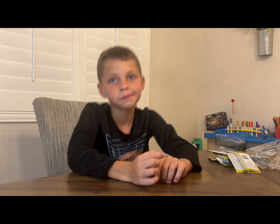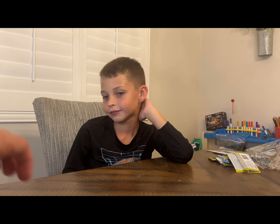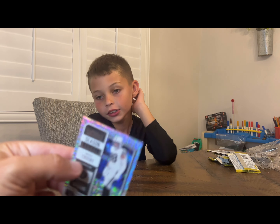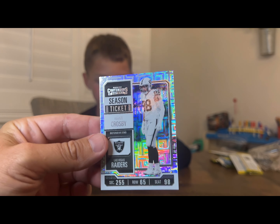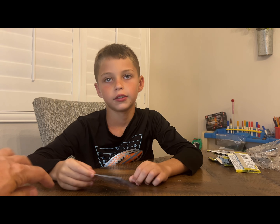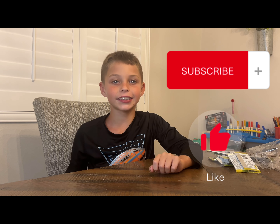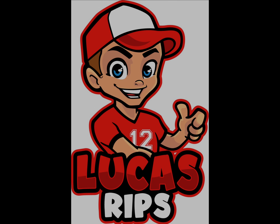There we go — that was the 2023 Contenders Hobby Box. I think we made our money back. I think we did pretty good. Love the way the mojo kind of looks — that's pretty cool in the light. We're going to sleeve these things up and get them ready. You guys have a good one, thanks for watching. Subscribe and like the video. Bye!